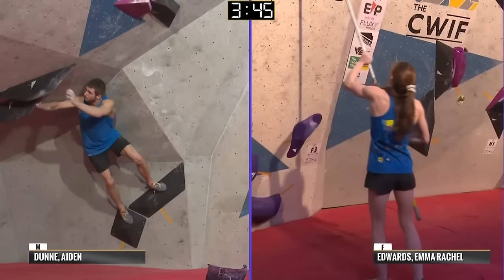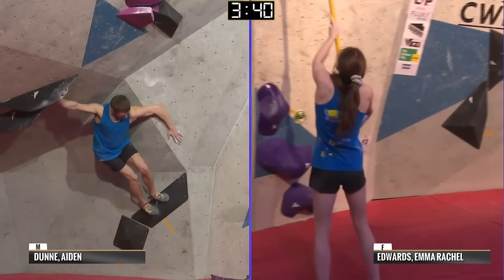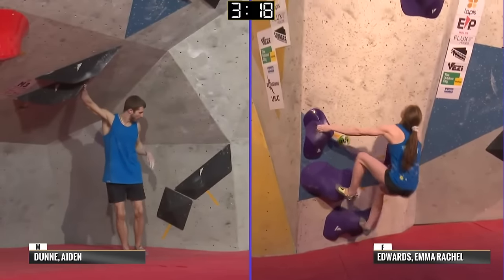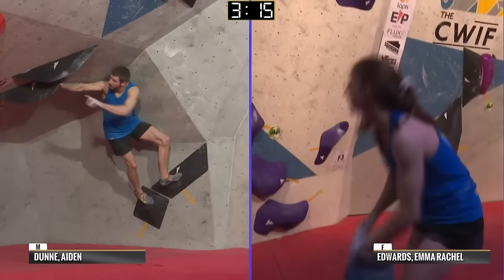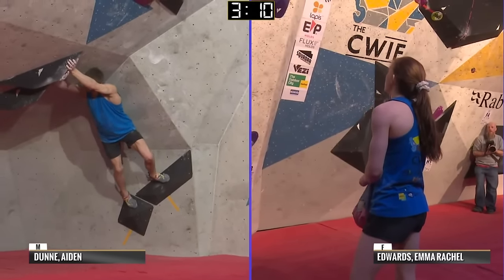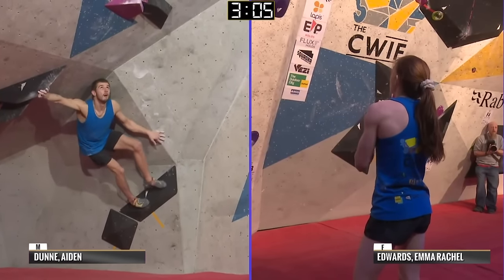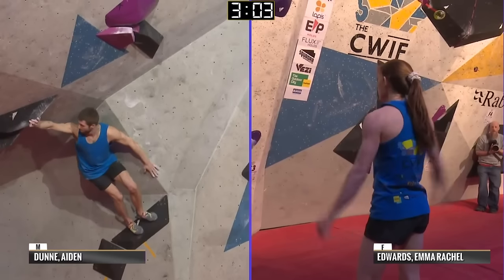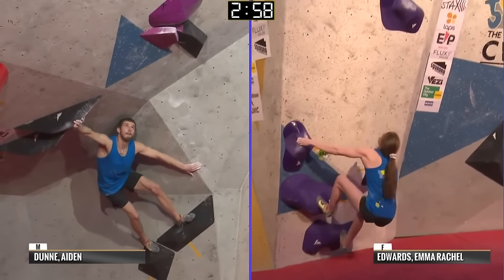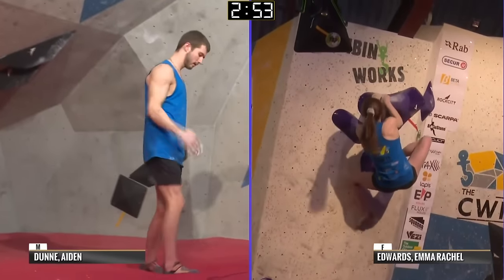He is now on the wall and he's going to be looking for some redemption after the last boulder where he didn't manage to get established. Emma Rachel is setting up for this paddle and doesn't quite stick it — just showing how impressive it was for Faye to get that done so quickly. Aidan, back on the wall now. Will he adjust or will he just commit more to try and make this move work?